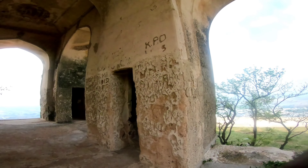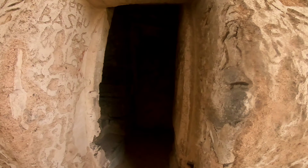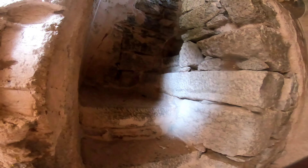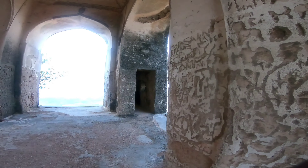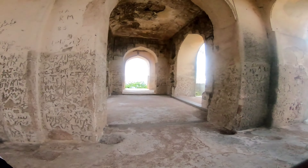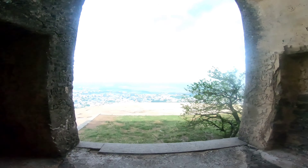That is the fort on top. The fort is fully lit with a lot of graffiti — people must have spoiled it. There are some stairs which go on top.